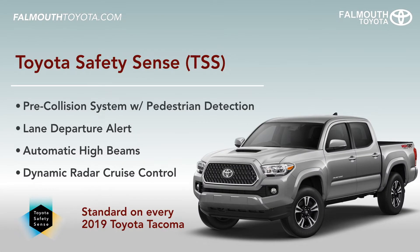Every Tacoma comes standard with Toyota Safety Sense which includes pre-collision system with pedestrian detection, lane departure alert, automatic high beams, and dynamic radar cruise control. Other safety features include a tire pressure monitoring system, hill start assist, and more.